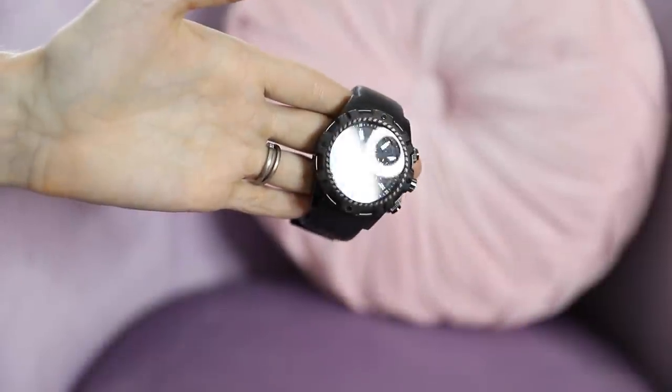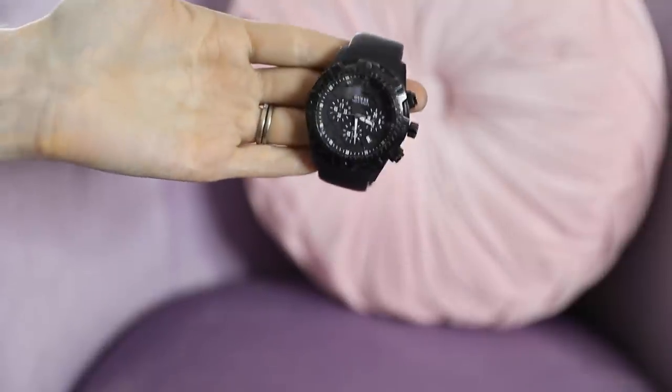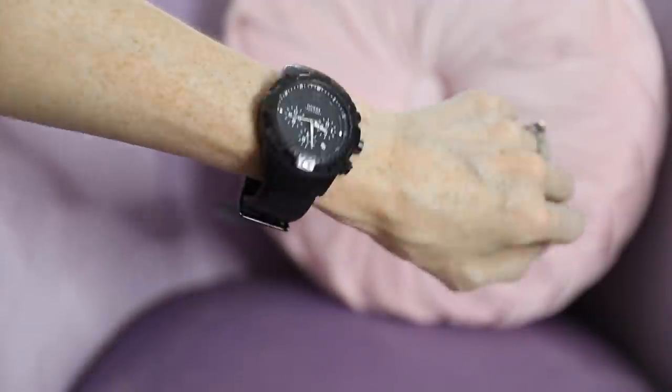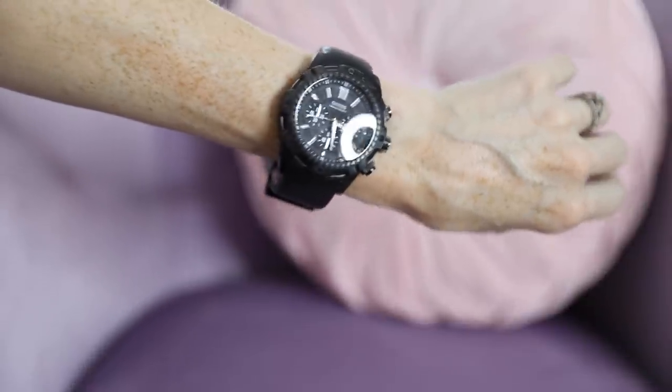This watch is for my husband for Christmas and it's so good. Sometimes when you buy things online you think it looks nice but you don't know what it's going to feel like when it arrives. I saw this and thought, oh yeah, that looks nice — but it's turned up a hundred times better than I could have imagined. This is the heaviest watch I've ever felt in my life — an excellent men's watch. Daniel loves chunky watches, and it's going to look so good on him. I'm going to give this to him tomorrow for Christmas, so when you come back for tomorrow's video you'll be able to see him wearing it.